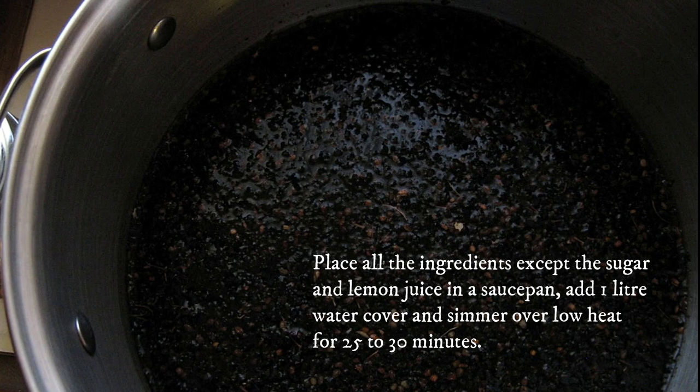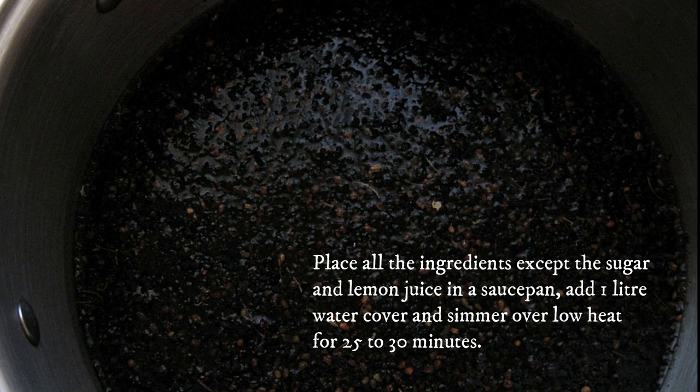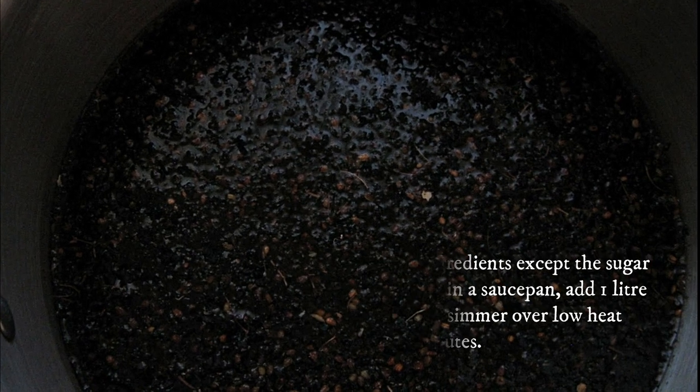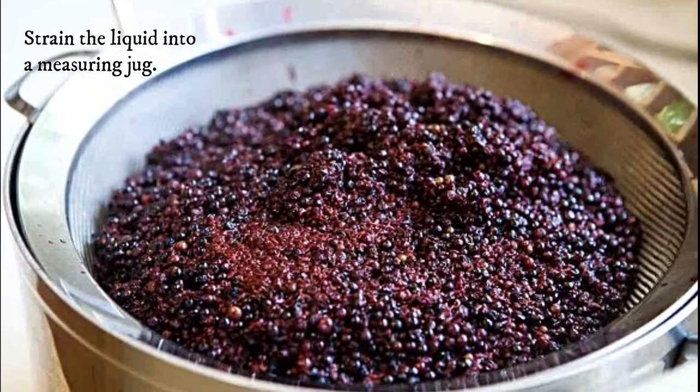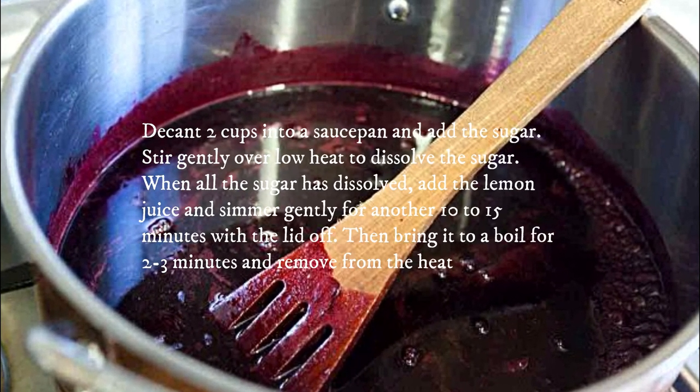Place all the ingredients except the sugar and lemon juice in a saucepan. Add one liter of water, cover, and simmer over low heat for 25 to 30 minutes. Strain the liquid into a measuring jug, then decant two cups into a saucepan and add the sugar.